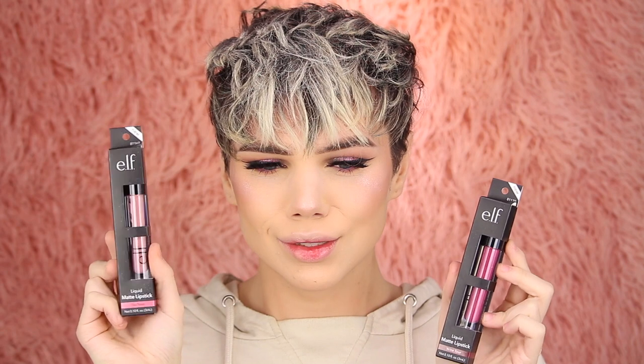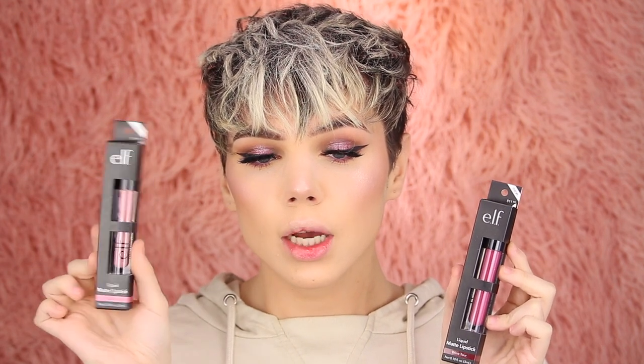Next up is lips. I'm going to go in with the e.l.f. liquid lipsticks — the new ones. There are five new shades, all $5 each. I don't want to go into a berry tone, so I'm picking T-Rose. I haven't tried this shade yet. This is such a pretty color. They do settle in the fine lines just a little bit, but they are very thin and comfortable to wear. If you have very wrinkly lips it might be a problem, but I think they look great.